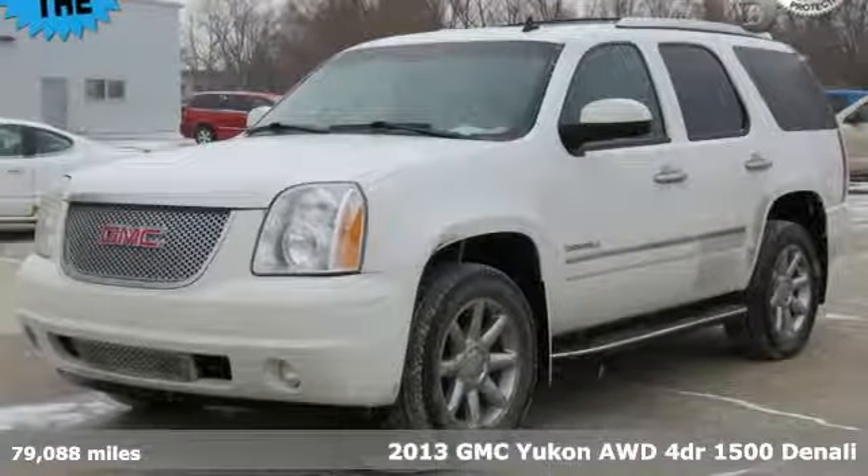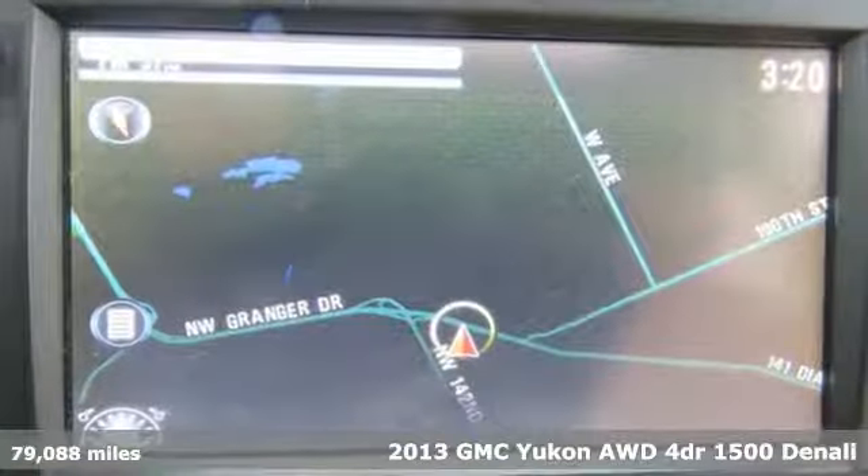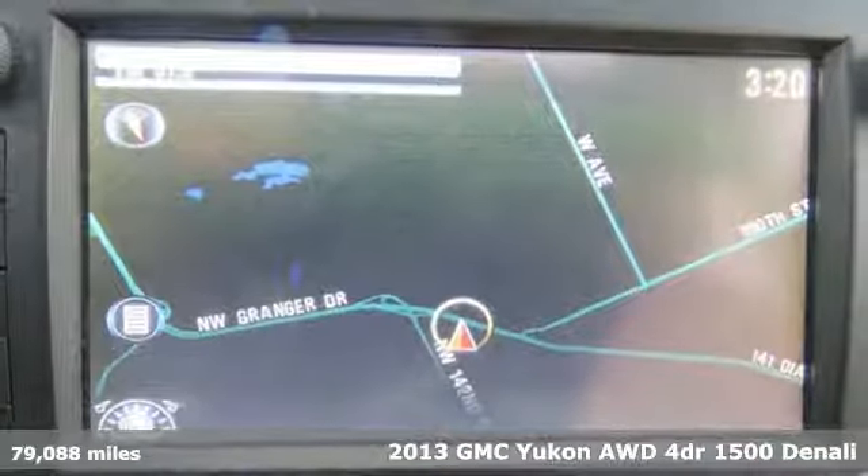It's a 2013 GMC Yukon. Well built, well liked, and well up to the task.